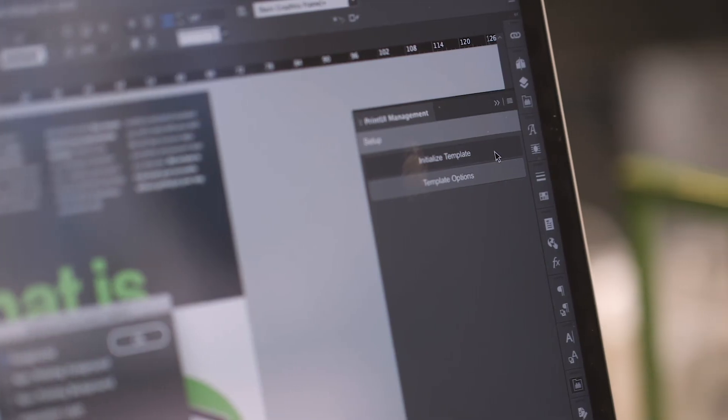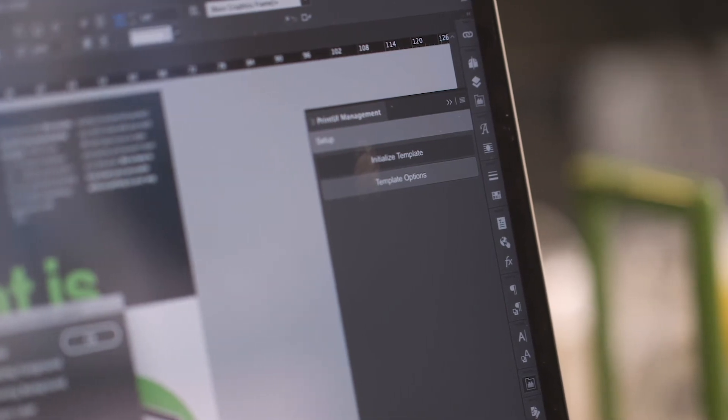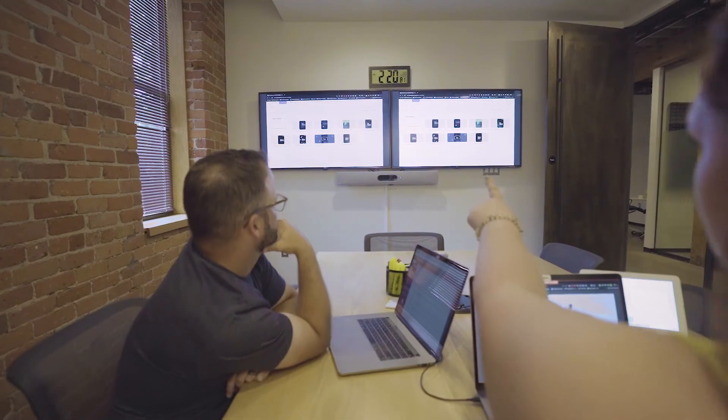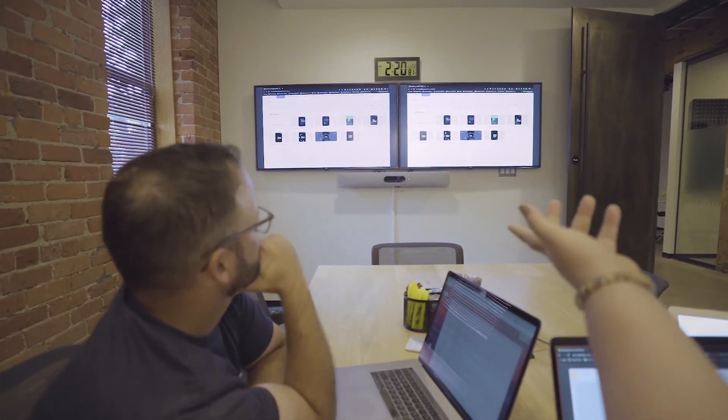I use the templating function a lot, so that people within the Duo organization can use branded assets that I have some design control over. But it really enables them to get the things that they need quickly. I think it creates some confidence for the sales folks or the marketing folks that don't typically get to make things — they're in our design, but they're the ones producing it. It makes it feel like they're part of that creation process.